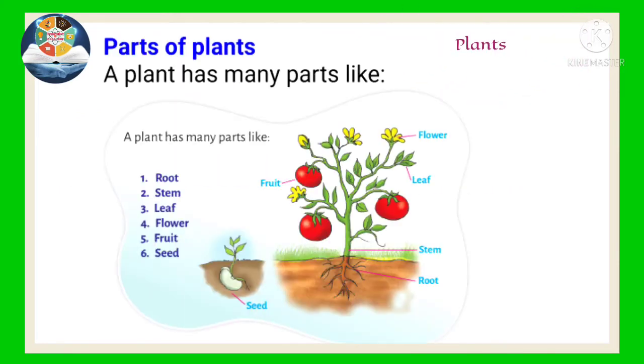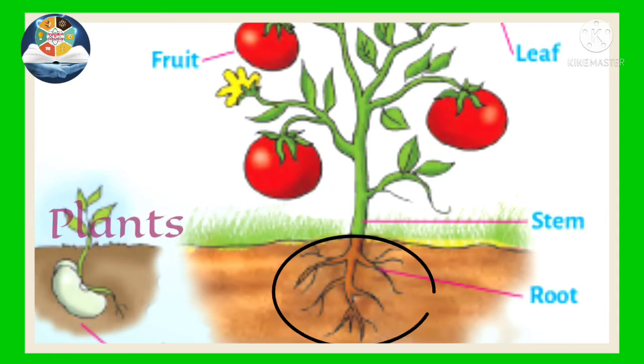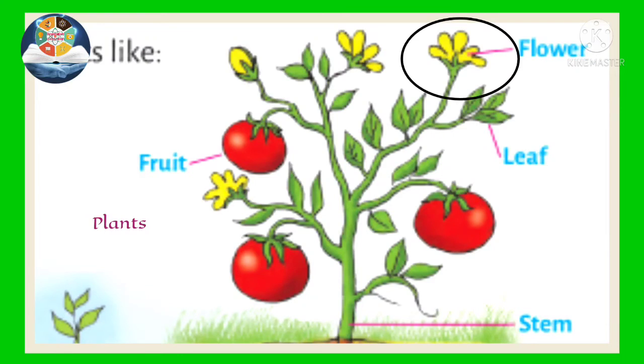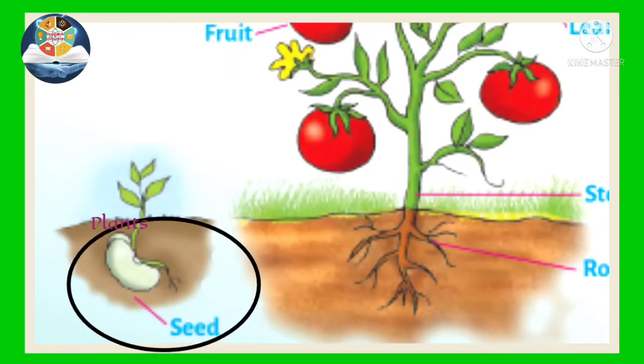Parts of Plants. A plant has many parts, like root, stem, leaf, flower, fruit, and seed.